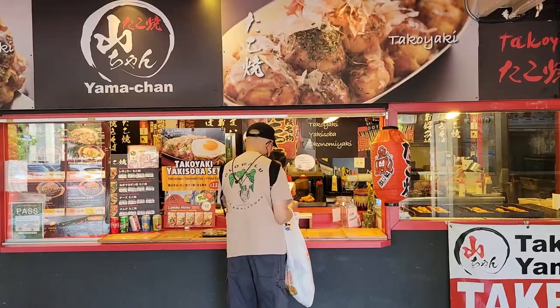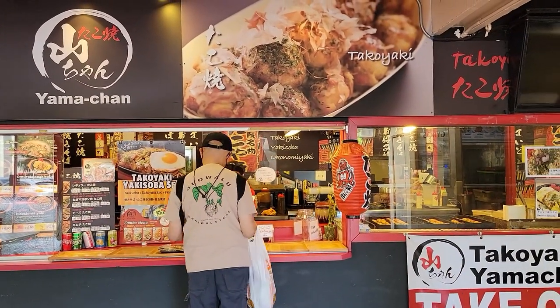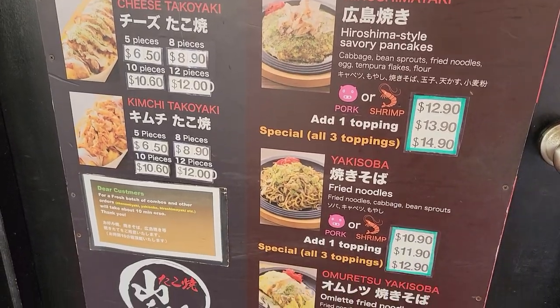I got my takoyaki right here from Takoyaki Yamachan. I think Takoyaki Yamachan is one of the oldest, or probably is the oldest, takoyaki restaurant in Hawaii. I would consider it fast food, but originally they were at Shirokiya at Ala Moana. They have a location at Don Quixote in Honolulu and they actually have a location in the Kakaako Farmers Market, I believe.